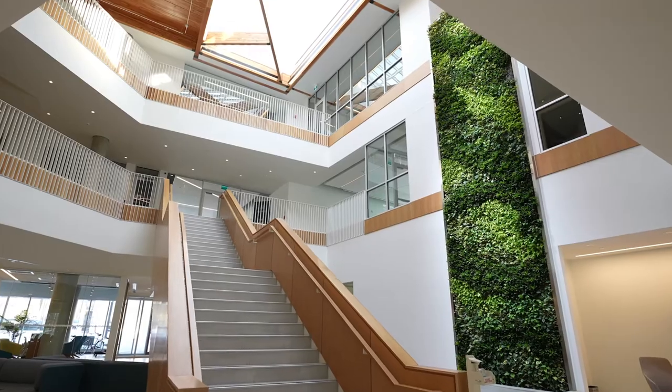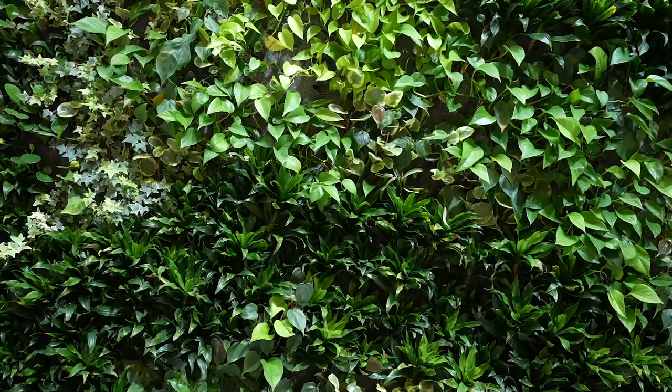Hi, I'm Amber with Evolution AV. Today we're here at the head office of Connexus Credit Union in Regina, Saskatchewan. We're going to look at some of the audio-visual technology that we've put in their meeting spaces. Let's go take a look.